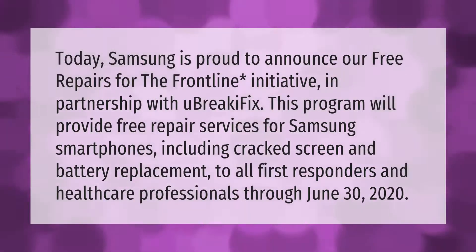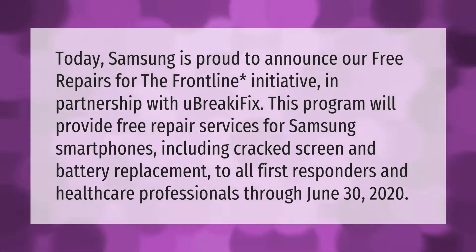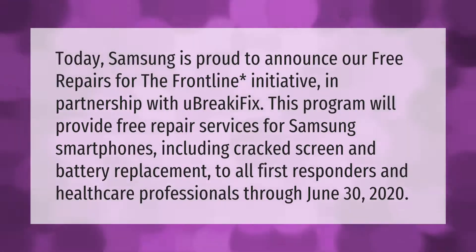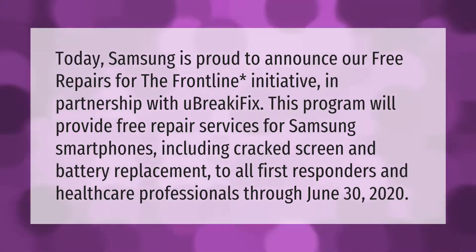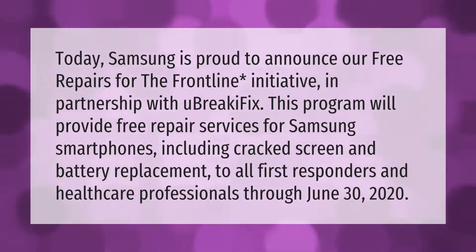Today, Samsung is proud to announce our free repairs for the Frontline Initiative, in partnership with uBreakiFix. This program will provide free repair services for Samsung smartphones, including cracked screen and battery replacement, to all first responders and healthcare professionals through June 30th, 2020.